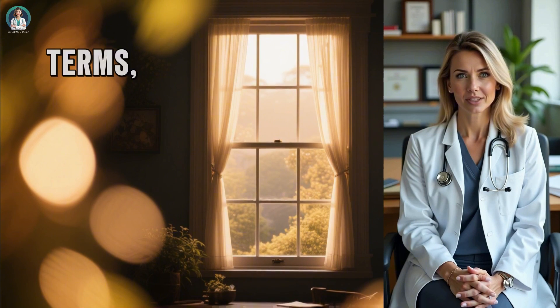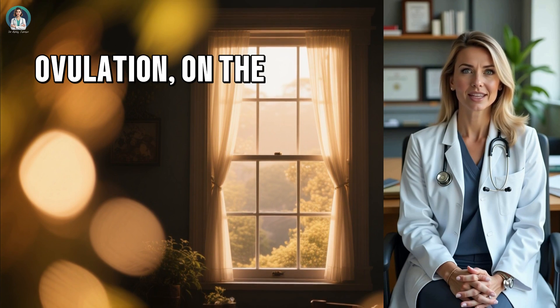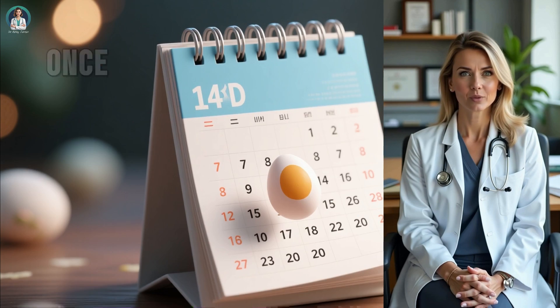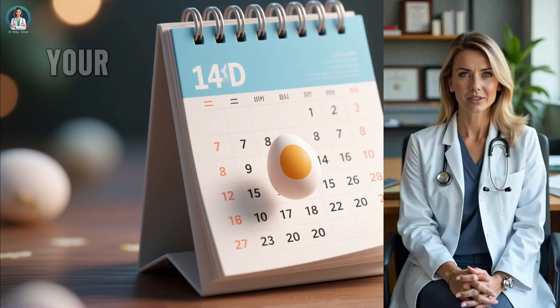In practical terms, you can get pregnant if you have unprotected sex in the 4 to 5 days before ovulation, on the day of ovulation itself, and possibly up to 24 hours after. Once that time passes, the egg is gone, and pregnancy can't occur until your next cycle.